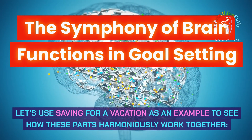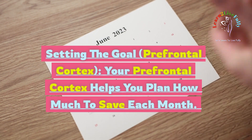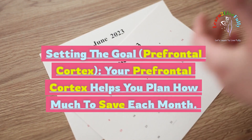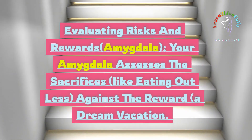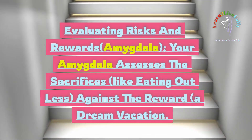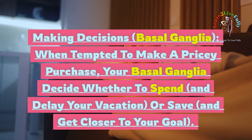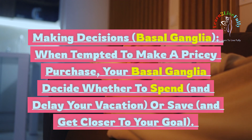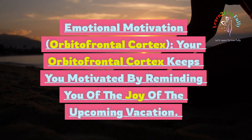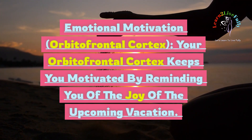Let's use saving for a vacation as an example to see how these parts work together. Setting the goal — prefrontal cortex: your prefrontal cortex helps you plan how much to save each month. Evaluating risks and rewards — amygdala: your amygdala assesses the sacrifices, like eating out less, against the reward of a dream vacation. Making decisions — basal ganglia: when tempted to make a pricey purchase, your basal ganglia decide whether to spend and delay your vacation or save and get closer to your goal. Emotional motivation — orbitofrontal cortex: your orbitofrontal cortex keeps you motivated by reminding you of the joy of the upcoming vacation.